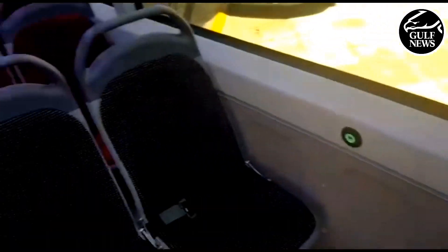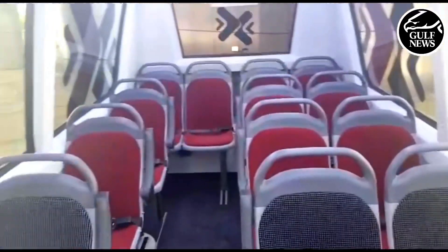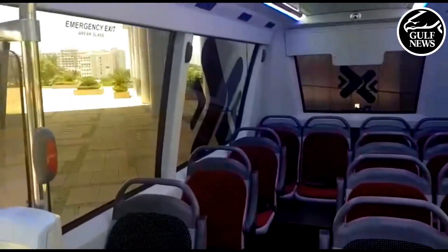These buses will also have USB charging portals for mobile devices, and transport officials have said that these buses will also include Wi-Fi.